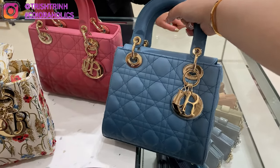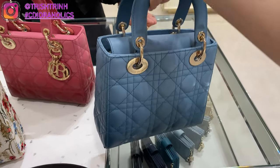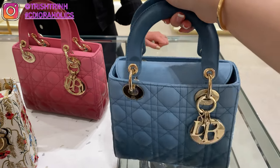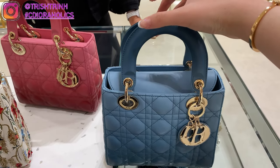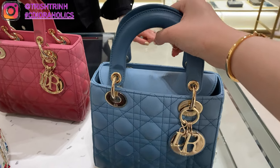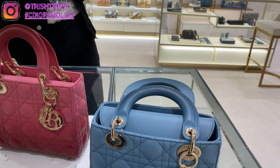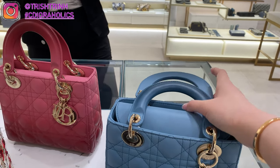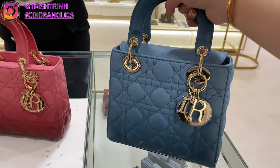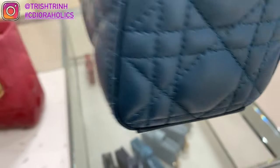This next handbag is also the My ABC Dior in Indigo Blue Gradient Cannage Lambskin. This one is $5,300. I love this color a lot — my favorite color is blue. If you look at the handle, you can see it's a dark blue, and then once it goes down it becomes a lighter blue. On the actual handbag it's light blue, and then once you get to the bottom it gets darker. I just love the new gradient color and effect.